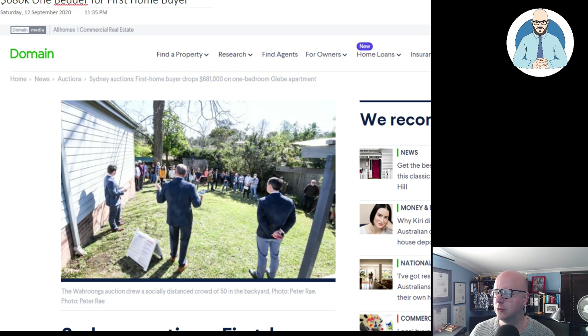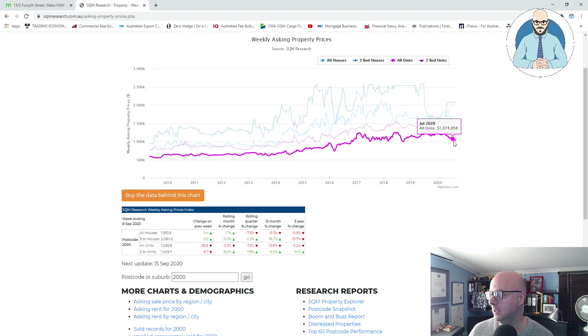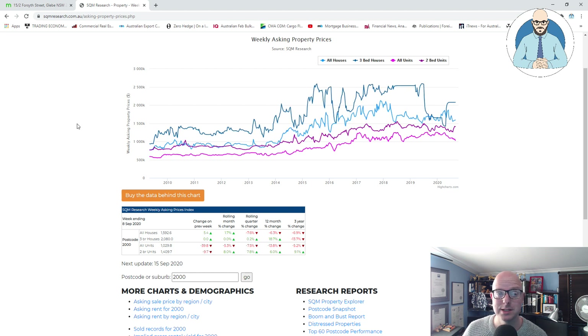Before we look at that, let's jump over to the SQM data. We can see here for all units, look at how it's trending down. And recently we looked at some investors even giving discounts of up to 15% to offload their units in Sydney.